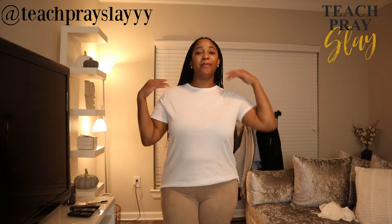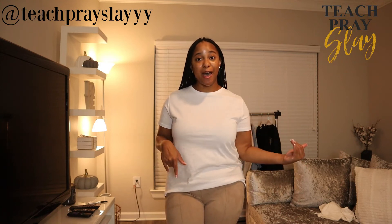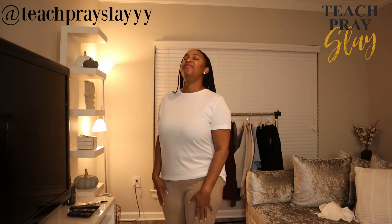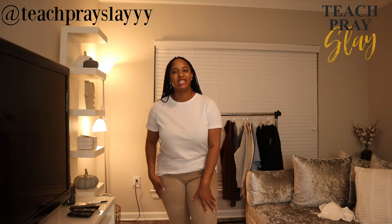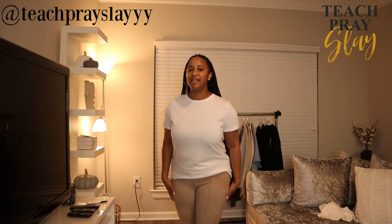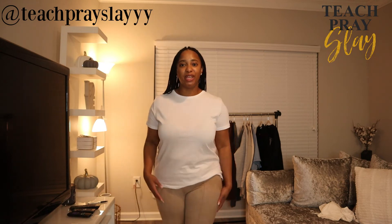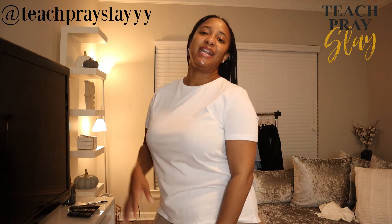For my last look I am comfy cozy slash cute. I have on the oversized Zara t-shirt which goes over my butt, which I love, and then I have on these suede-ish, velour-ish feel pants — they're like leggings. You really have to feel them to know exactly what they are. I really love this look — nice and comfy. You can pair it with some sneakers or whatever you want and be nice, comfy, and cute.